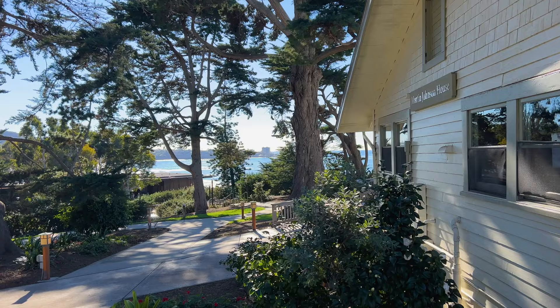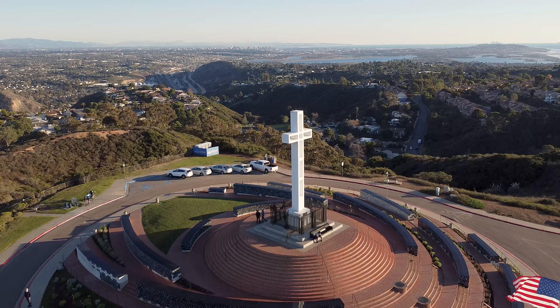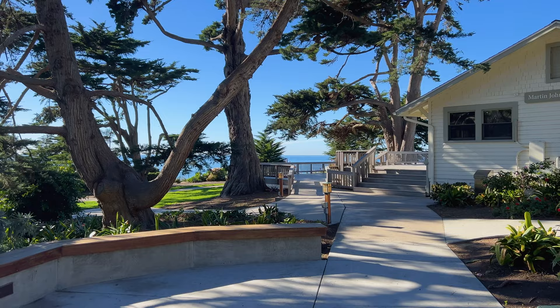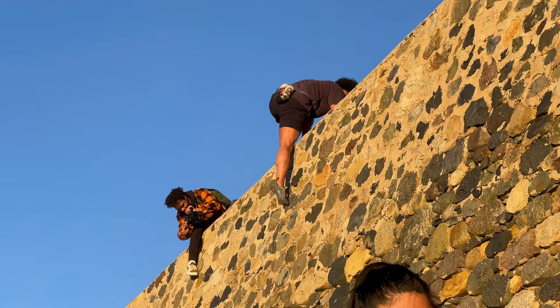In addition to the incredible homes and attractions, today La Jolla is known as a center for scientific research and education with the establishment of the Scripps Institution of Oceanography, UCSD, and the Salk Institute. Here are the top 10 places and hidden gems for your next visit to La Jolla.